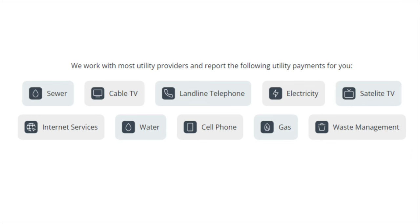People are trying to qualify for a mortgage, car loan, personal loan, credit card, etc. In this video I'm going to show you how to add utility bills to your credit profile to boost your scores even further. Utilities include sewer, cable TV, landline telephone, electricity, satellite TV, and internet services.